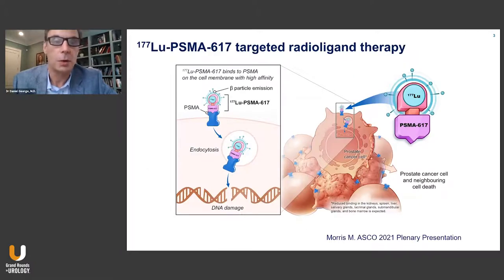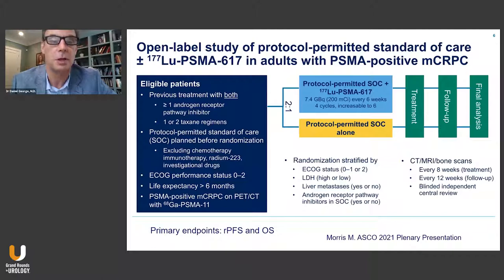A quick summary on 177 lutetium PSMA: it's a targeted radioligand therapy. It has a beta particle emission of 177 lutetium that binds to PSMA through a small molecule, PSMA 617, resulting in endocytosis of this complex into the cell and into the nucleus where it causes DNA damage and cell death. It's by this mechanism that this drug was developed specifically for patients with advanced stage prostate cancer.